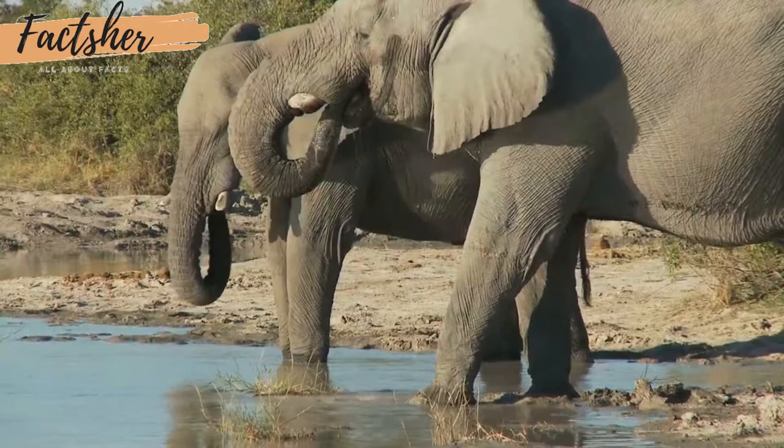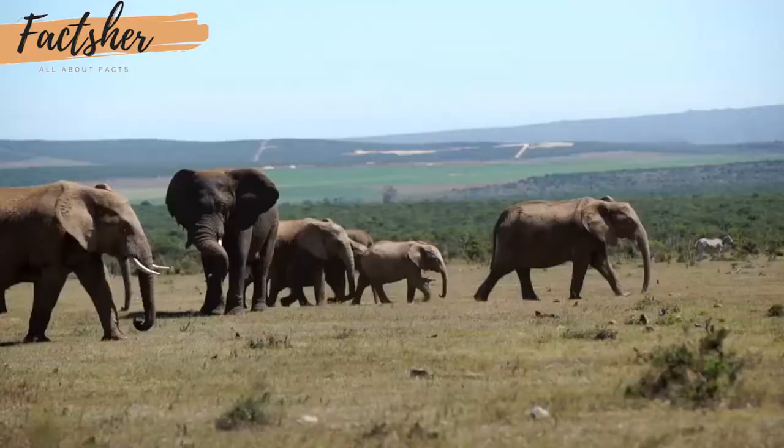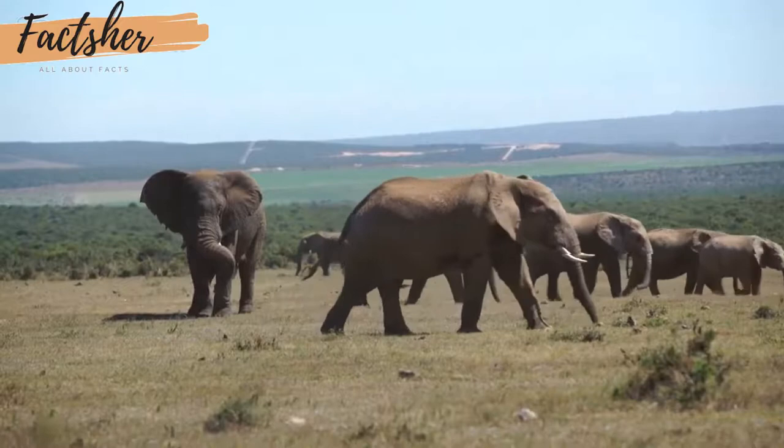African elephants are the largest land animals on earth. They are slightly larger than their Asian cousins and can be identified by their larger ears that look somewhat like the continent of Africa. Asian elephants have smaller, rounded ears. Elephant ears radiate heat to help keep these large animals cool, but sometimes the African heat is too much.